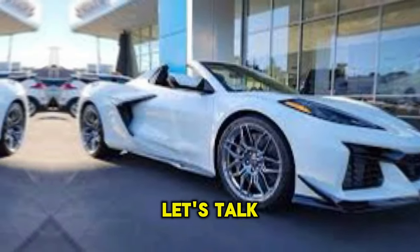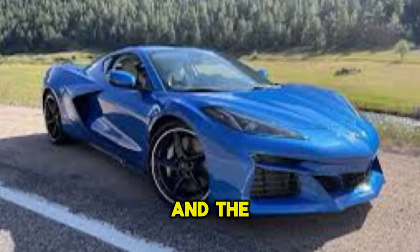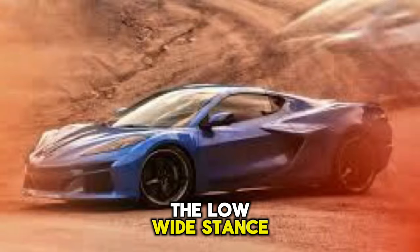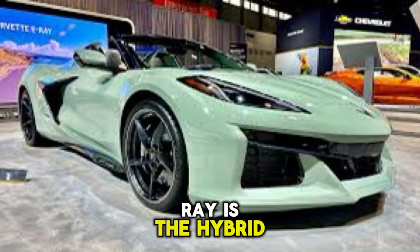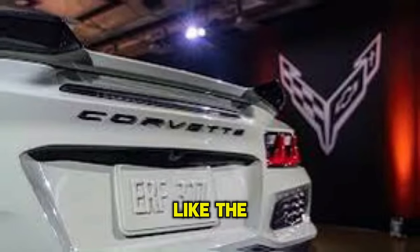First up, let's talk about that exterior. The C8 has always been a head turner, and the E-Ray takes things to a whole new level. The low, wide stance screams performance and the aggressive lines just exude attitude. Of course, the big news with the E-Ray is the hybrid system — there are subtle hints throughout the design.